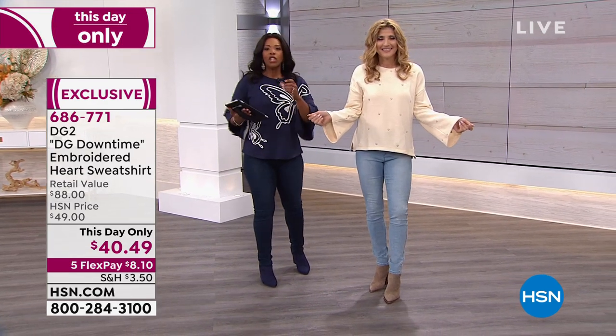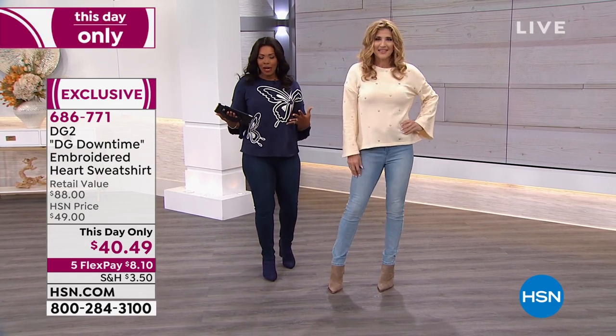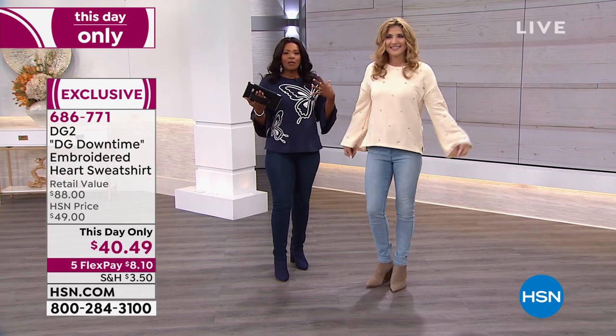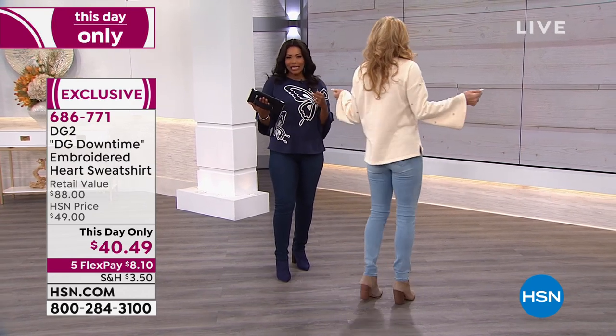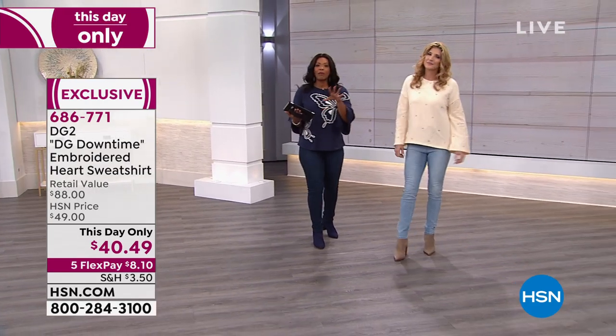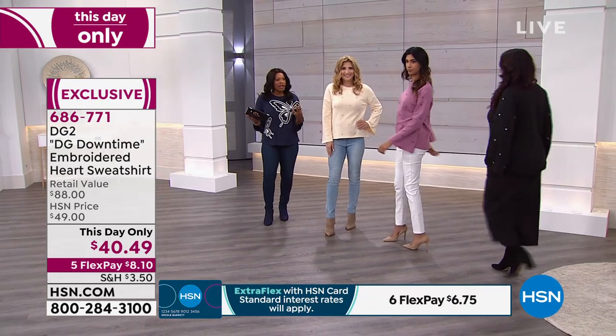This is part of DG Downtime. You know DG2 jeans and when you're getting dressed and going out. But what about those times where you just want to be a little bit snug, snuggle a little bit, be a little cozier? DG Downtime was made for those times. You've got great textures, great fabrics.